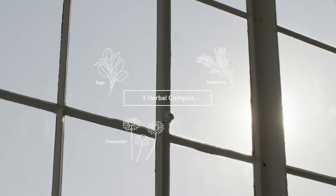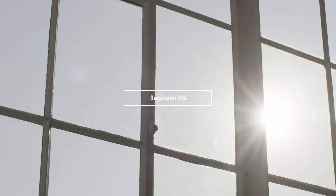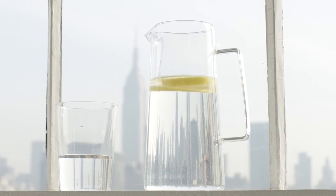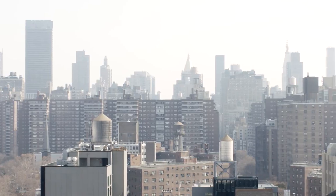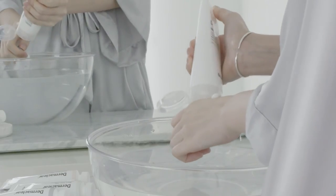The micro foam formula also includes Sepicom VG, a US patented soothing and brightening ingredient that inhibits melanin generation caused by UV rays. Panthenol and various minerals together retain moisture to deliver lasting comfort to the skin.